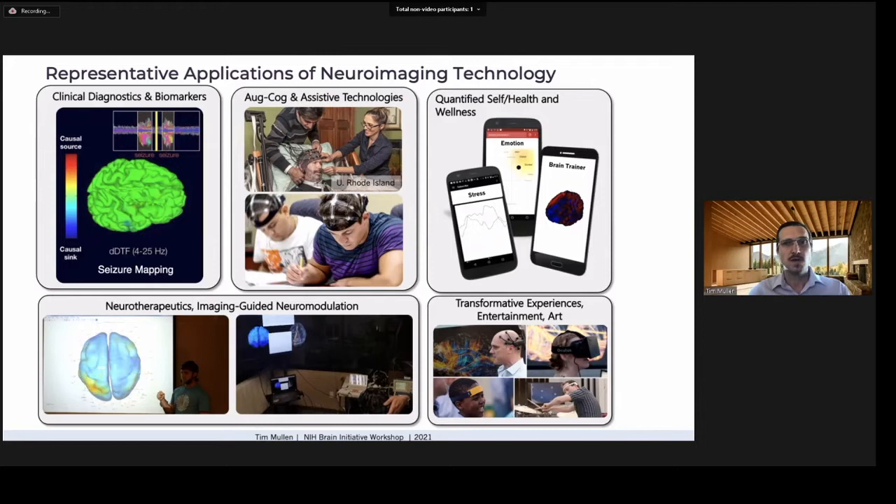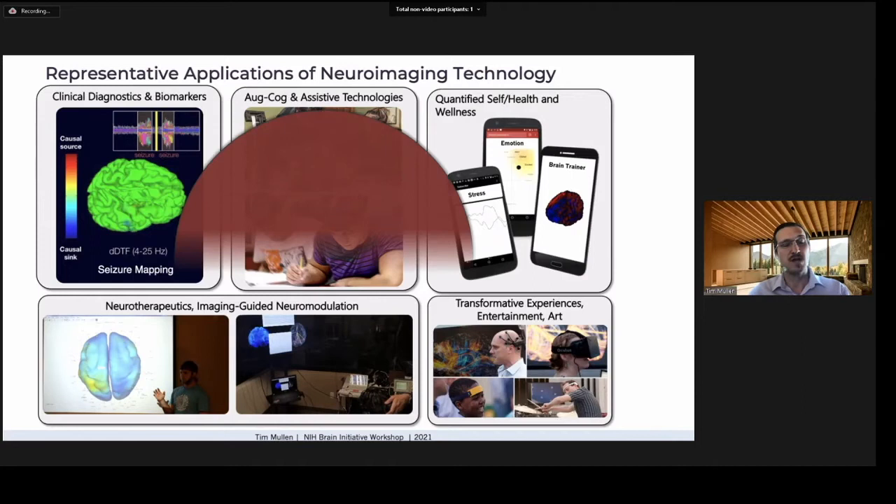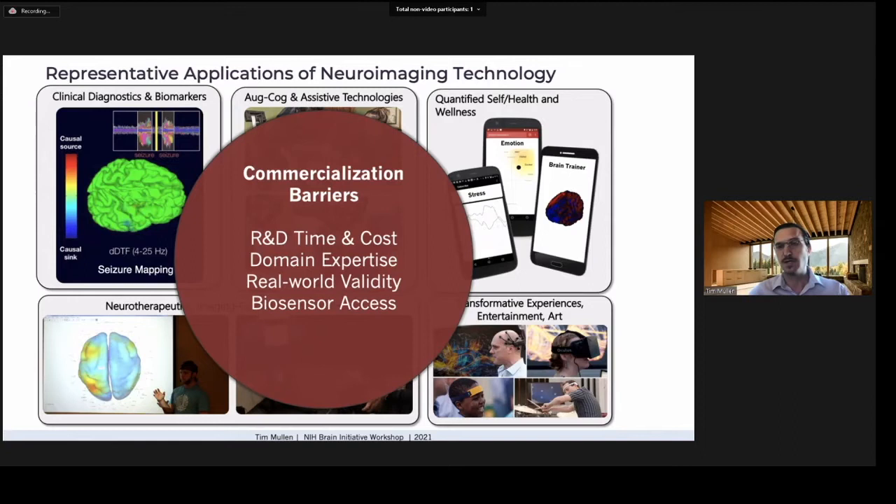But there are barriers to timely commercial and clinical translation of neurotech, including time and cost to perform R&D with teams that have suitable domain expertise, establishing validity of a solution within the real-world application domain, accessing suitable sensor hardware and data, and being able to iterate and fail quickly — testing hypotheses in real-world contexts to establish product-market fit as early as possible.